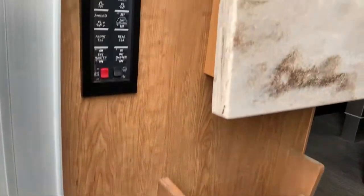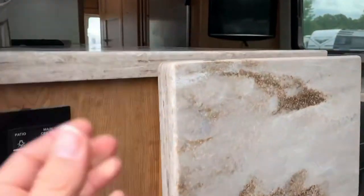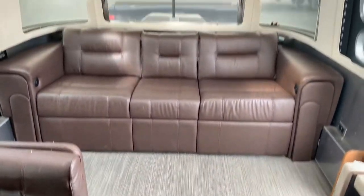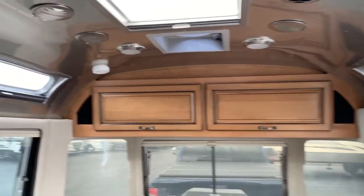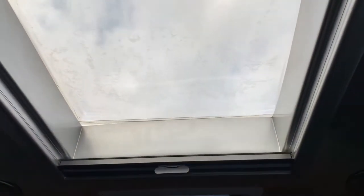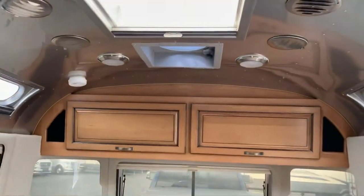Take a look inside — you got some controls and a little extra countertop piece. There are so many windows in here, which is great, and you also have covers for all of them — little blinds, a little skylight up top, and a max air fan of course.